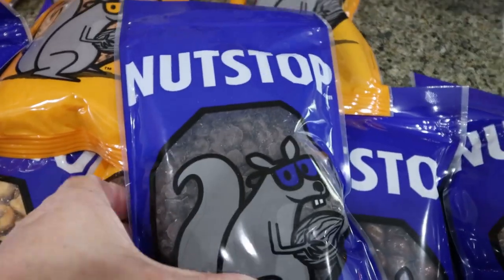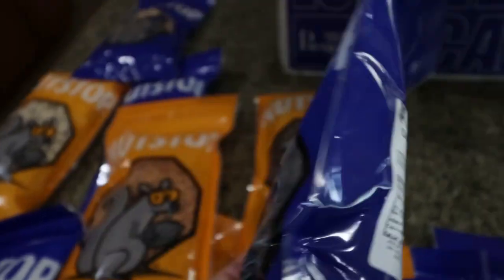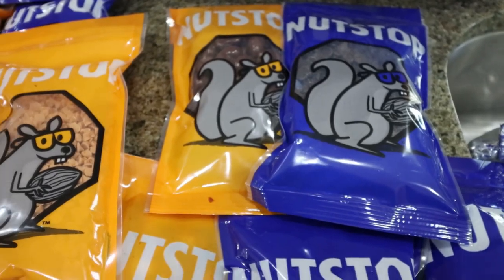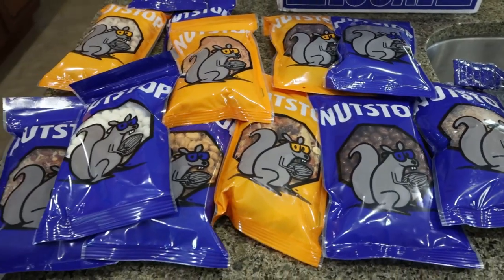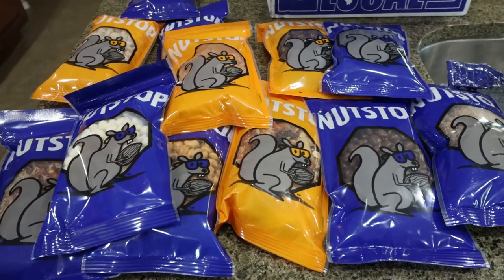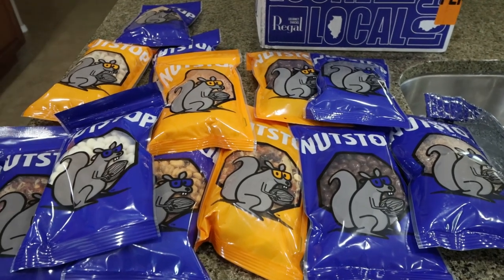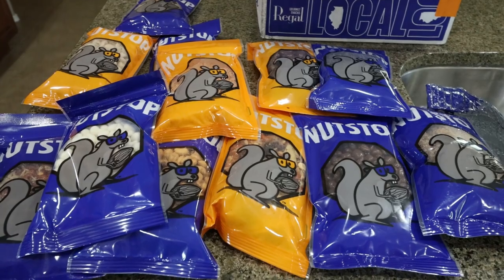Last but certainly not least are the dark chocolate drops — a great chip for baking and snacking, and dark chocolate is just a little bit healthier than milk chocolate. That is my Nut Stop order. I did end up getting quite a few things. I love supporting a small business. I'll link it down below with some of my favorite items and 10% off for you.